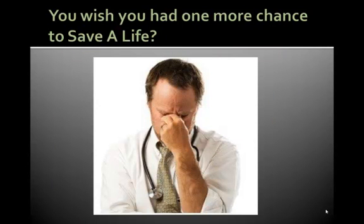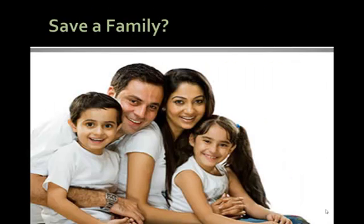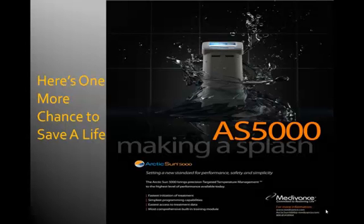Do you wish you had one more chance to save a life or rather save a family? Then yes, here is one more chance to save a life with the Medivans Arctic Sun temperature management system.